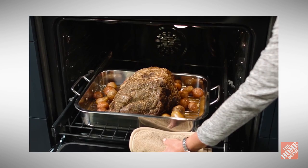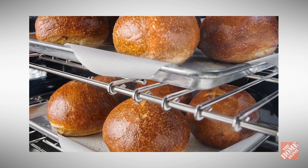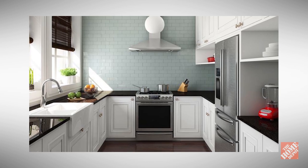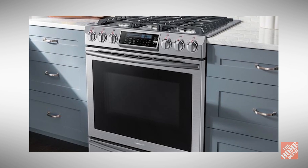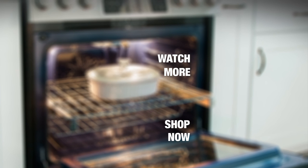For best results when using convection ovens, be careful not to block the fan, overcrowd the oven, or leave the oven door open during operation. Follow all other guidelines provided by your manufacturer. The heat is on with convection cooking systems available at your number one home improvement retailer, the Home Depot.